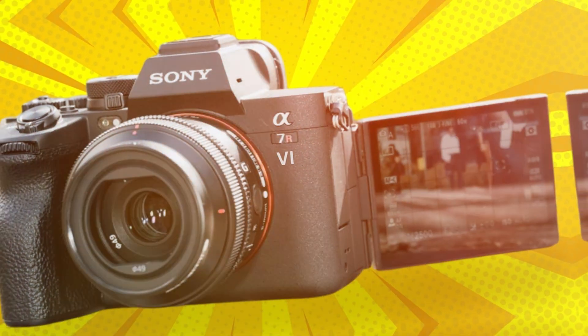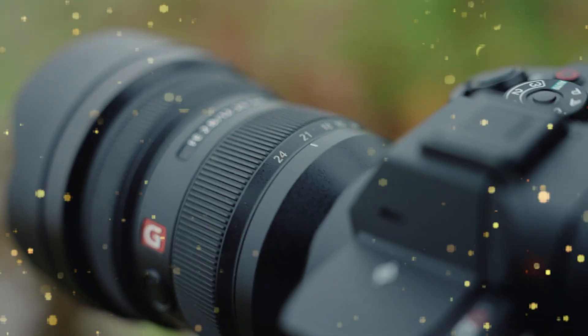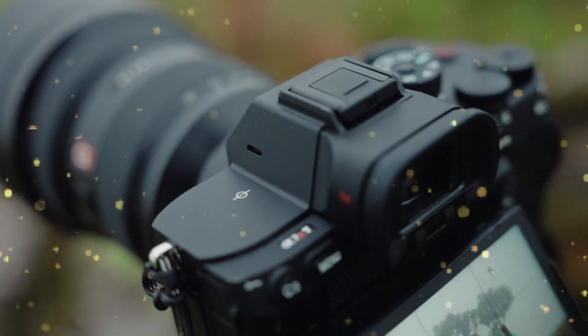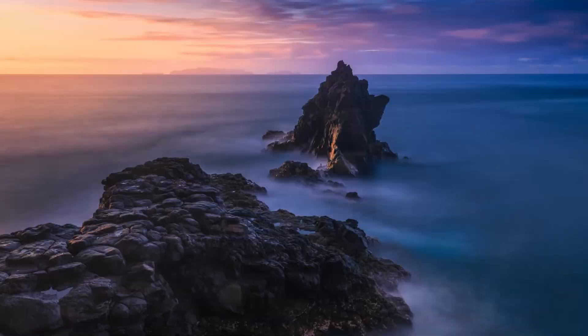It must challenge the very concept of medium-format capture. This camera is engineered for the 100-megapixel era, designed to capture detail that the human eye barely registers. Let's get straight to the leak that changes everything: the full-frame 100-megapixel BSI sensor.